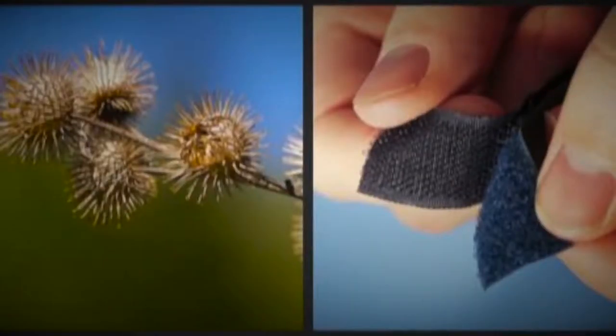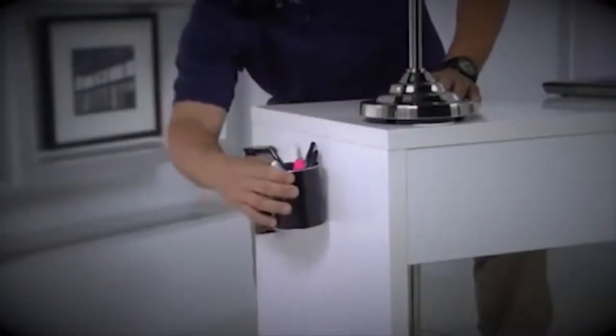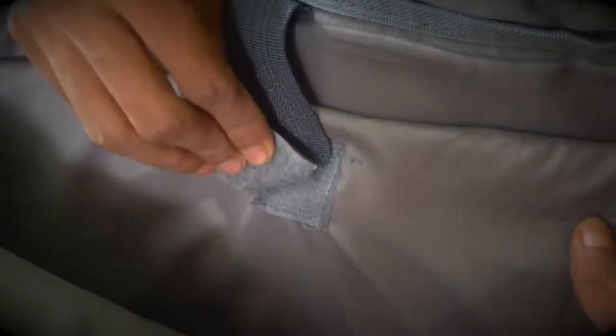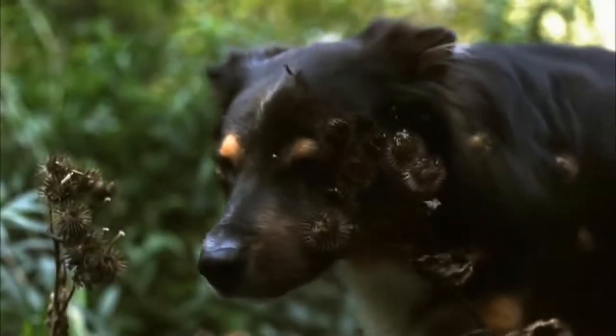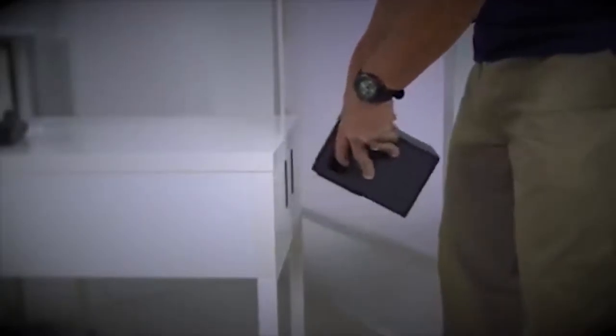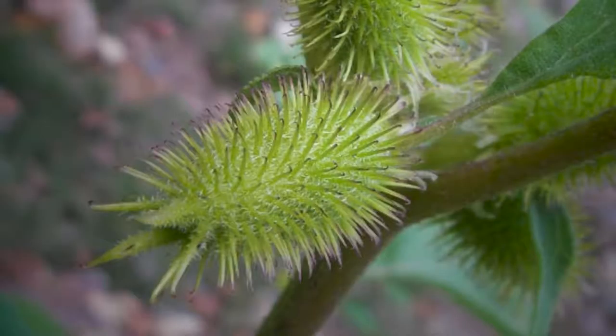Velcro tape is one of the oldest examples of biomimicry. Velcro tapes are common in things that we use daily, like clothes and bags, and it is designed by studying the seeds of sticky grass. So people see these seeds as a nuisance. Mr. George Mistral founded a business worth millions in 1951, simply by observing the seeds clinging to his dog's fur. He studied how the tiny hooks of these seeds cling to fur, fabric and leather.